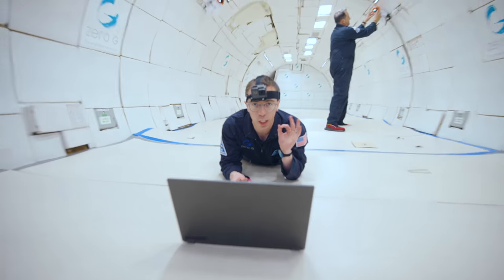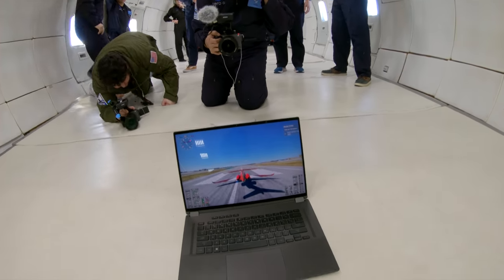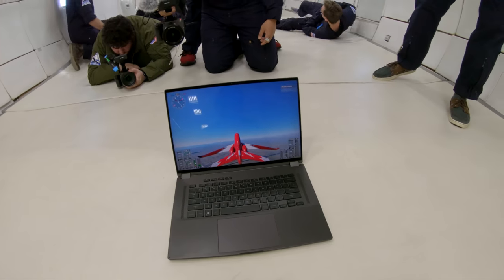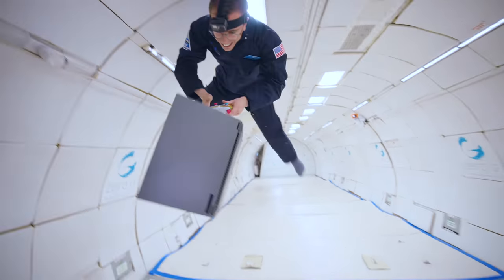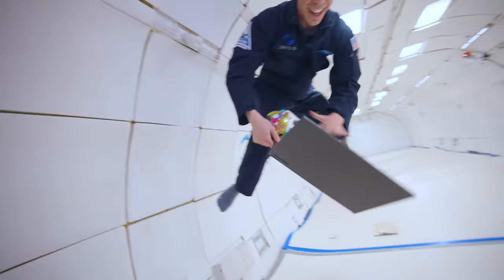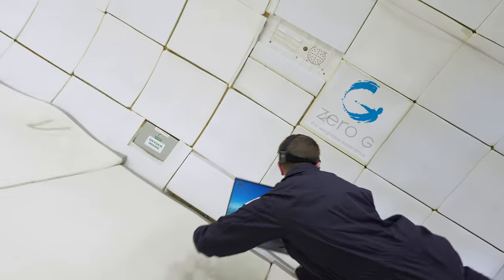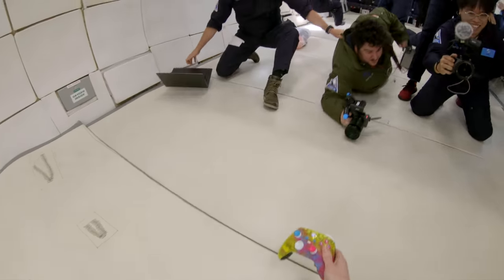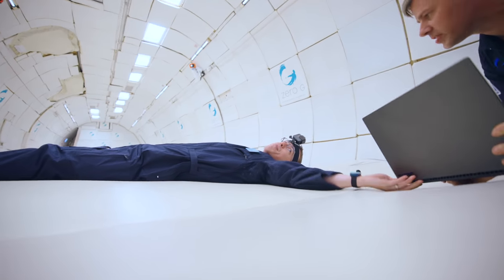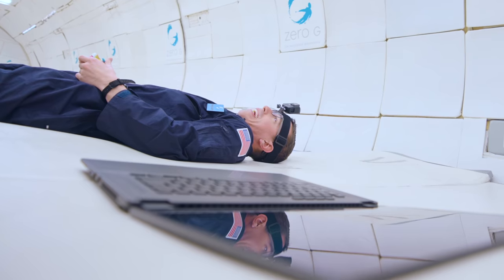We have two minutes until we go back to zero gravity. I'm going to take this opportunity to get airborne in Flight Simulator — do a parabola in the game. So I can fly — it's fine. Let's get a little out of control here. Coming down, I'm going to lay flat now. I think I'm crashing the plane right now, but I got to fly a little bit.